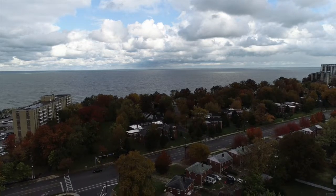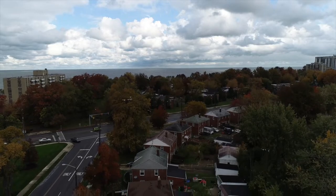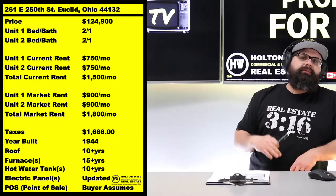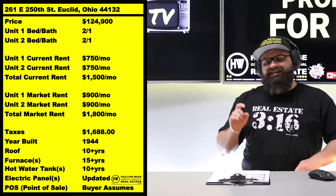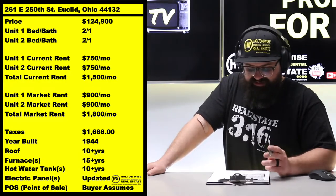That is something I've been teaching on Holton Wise TV for years. I believe that is the best and most profitable way to run a rental property. I would rather have tenants paying me $750 in each of these units and staying for ten years than tenants who pay $900 but only stay for two years. The guy getting $750 per unit with a ten-year stay is the guy that's going to make the most money, folks. I have a $75 million rental portfolio — I've done this a time or two.